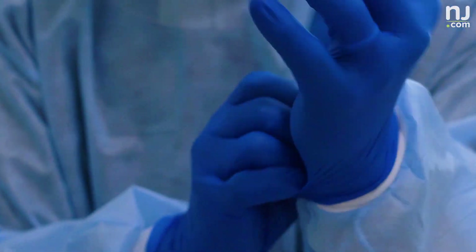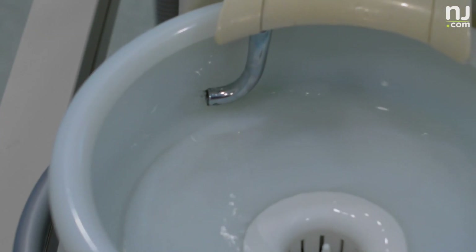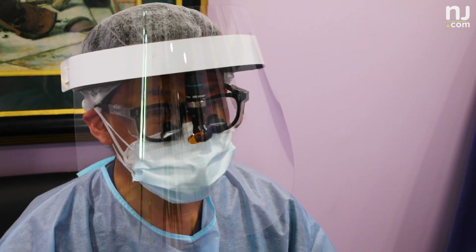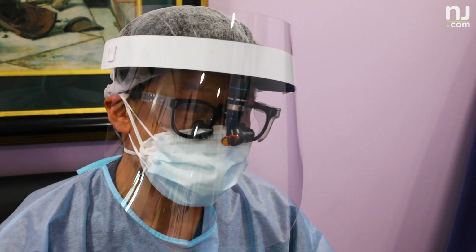Trying to get PPE — personal protective equipment — has been tough also. Most of it is allocated to the hospital, so it has driven the price like crazy also. So cost is huge, and we're trying not to increase our prices. Trying to keep them the same, but the cost is going up.